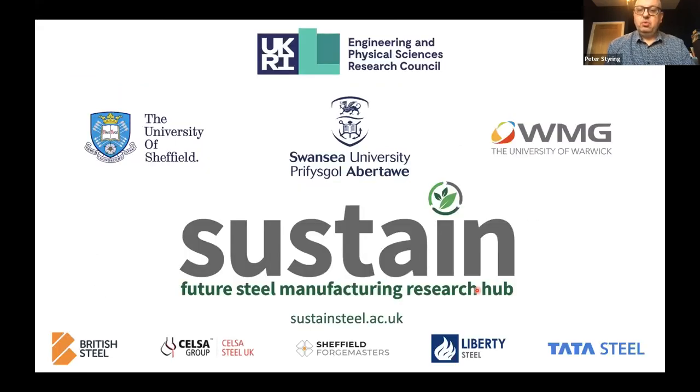Thanks to everyone on the Sustain project and thanks to the organizers of the conference for allowing us to present here. We'll be happy to take questions at the end of the session.